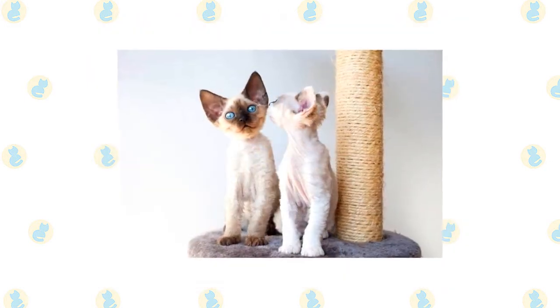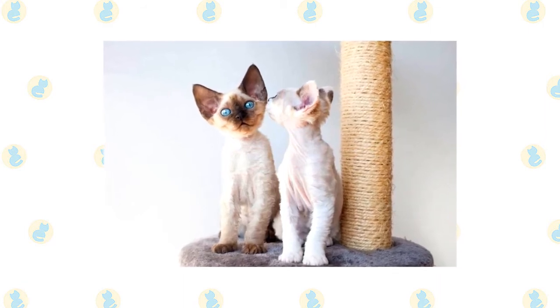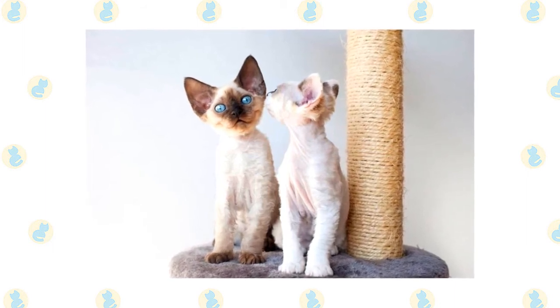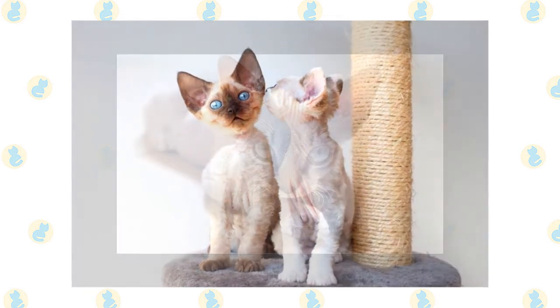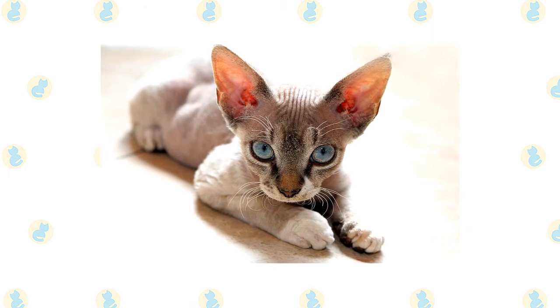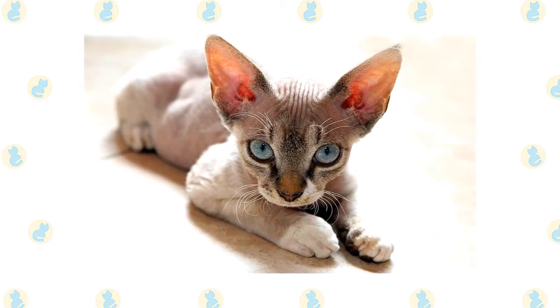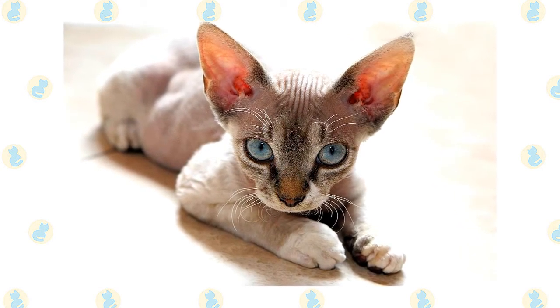This is a smart cat with a moderate activity level — he's not in constant motion, but he does like to learn tricks and play fetch. Puzzle toys and interactive toys are a delight to his inventive brain and will help keep him occupied. At mealtime, the Devon will try to seat himself at the dining room table, sure that the food you have prepared is just for him. He likes to eat and will snack himself into a few extra pounds if you don't carefully monitor his food intake.